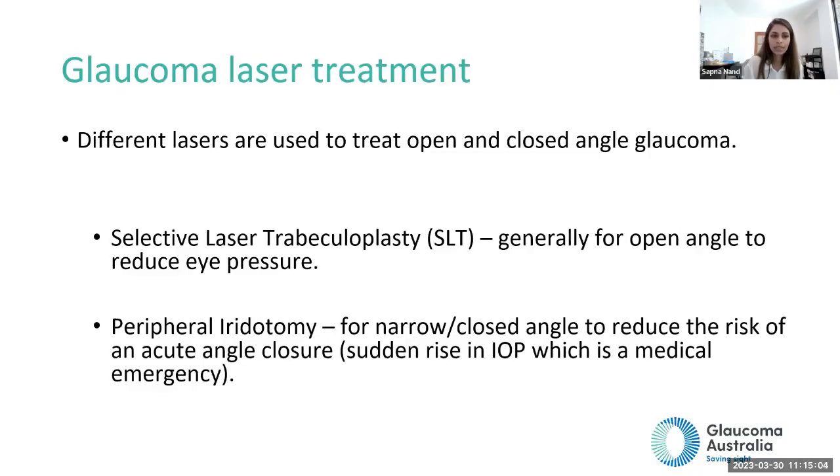There are two types of laser treatment. SLT treats open angle glaucoma, which accounts for 90% of cases in Australia, and reduces eye pressure. Iridotomy is for narrow angle glaucoma, which is around 10% of the population. Laser treatment is not permanent but can reduce eye pressure and can be repeated.